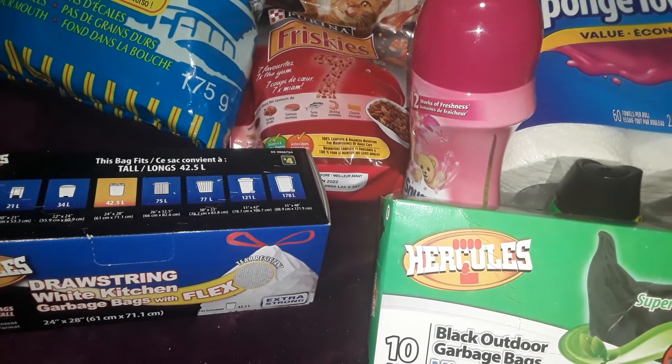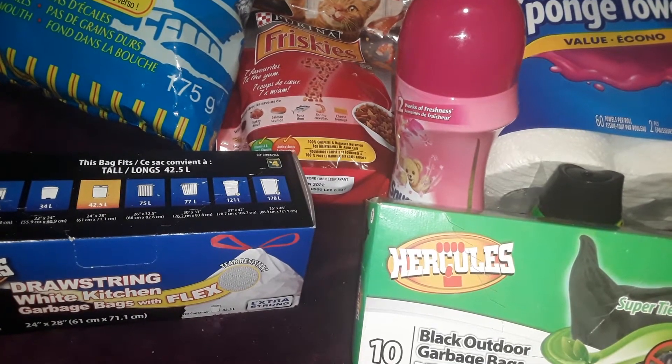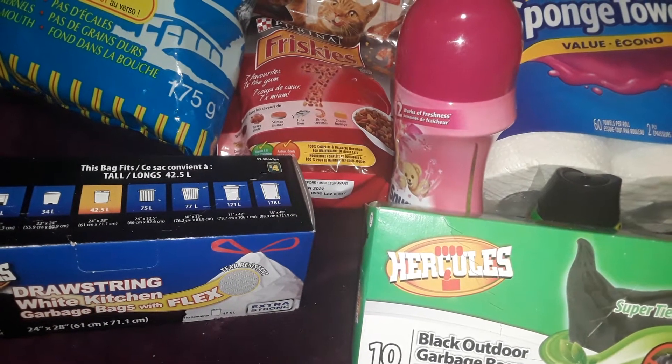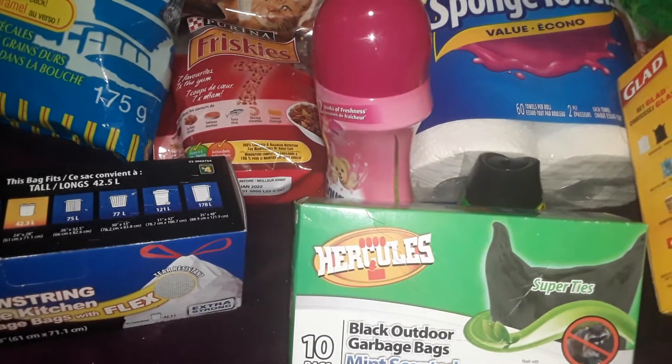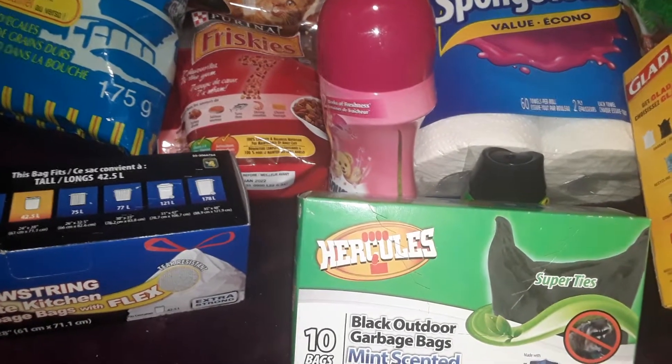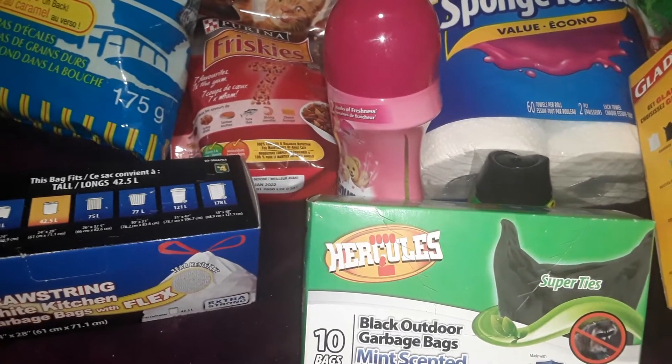Hello all, in today's video I have a Dollarama haul. On Monday before Nate came home I went to drop off my taxes and then I stopped in a Dollarama. So the first part of the haul is some snacks, some household items, and cat food. And then in tomorrow's video I'll have some fun items that I was able to get.